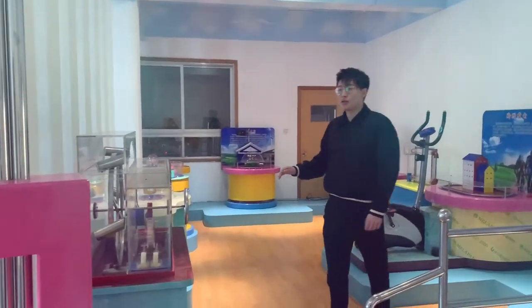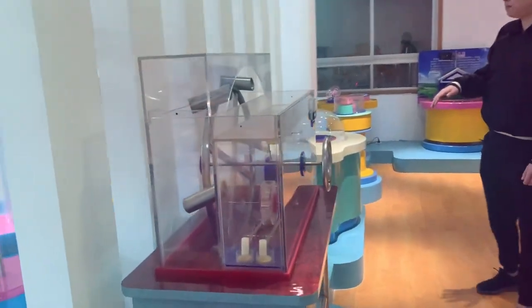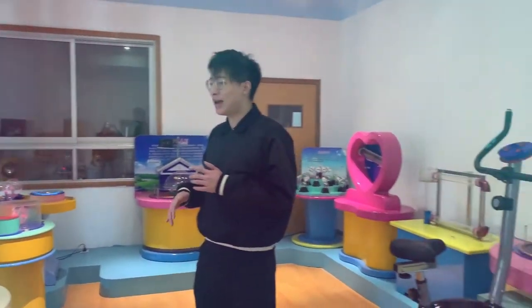Here's some science exhibit products. What we sell to science museums and big schools for small kids to learn about science.